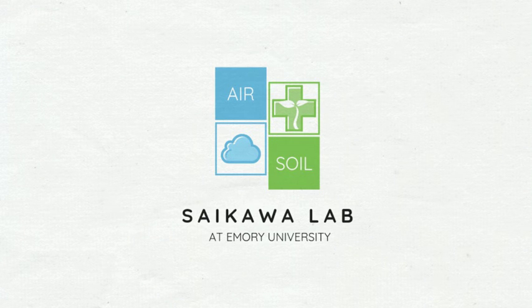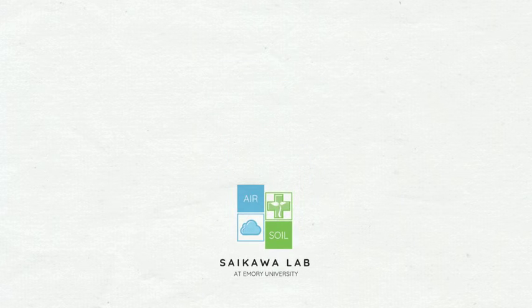Hi everyone, my name is Eleanor and I'm an undergraduate researcher at Emory University in Atlanta, Georgia. I work under Dr. Saikawa in the Environmental Sciences Department to study air pollution in Atlanta.